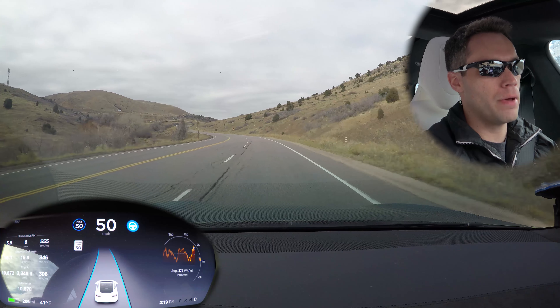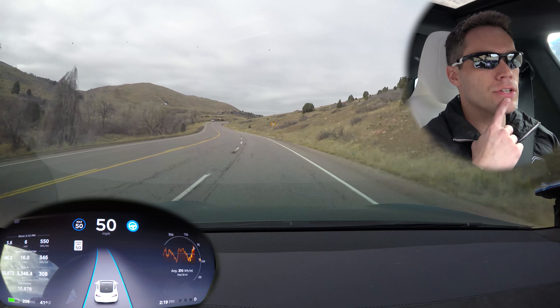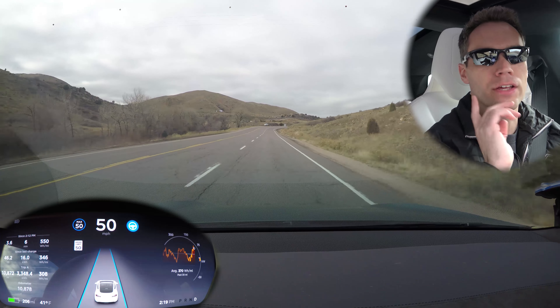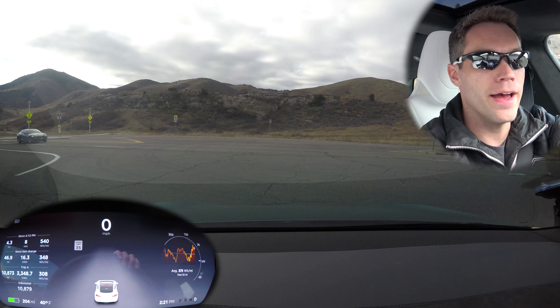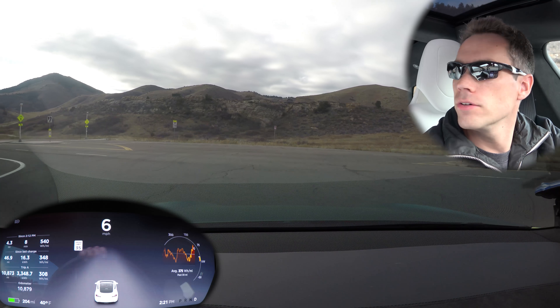We're going to go ahead and turn back around, try it the other way, and then maybe just for fun we'll go try our normal curve that we've always had problems with — I'm curious to see how it's going to be. Oh, look — another Tesla! Hey, hi! Great seeing you.